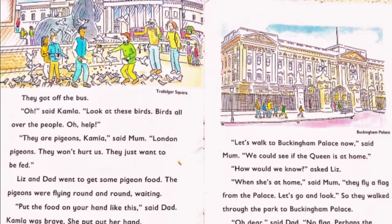They got off the bus. Oh, said Kamala, look at these birds — birds all over the people. They are pigeons. Oh, help! London pigeons. This is at Trafalgar Square, children — the pigeon feeding is at Trafalgar Square. They won't hurt us, they just want to be fed. Liz and Dad went to get some pigeon food. The pigeons were flying round and round, waiting for the food. Put the food on your hand like this, said Dad. Kamala was really brave — she put out her hand. Oh, said Ben, it does feel funny. I don't think I like pigeons, because they peck while picking up the seed. Some children may get frightened, but these pigeons will be all over you — they will sit on your head, on your shoulders, on your arms, waiting to be fed.